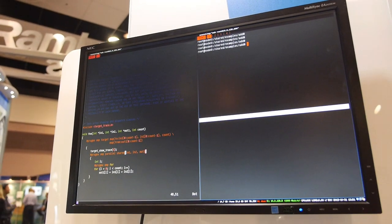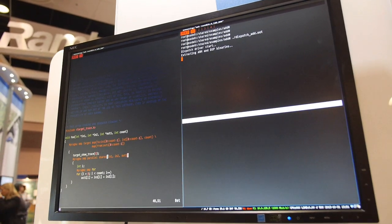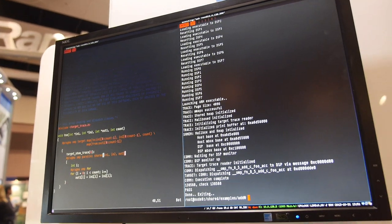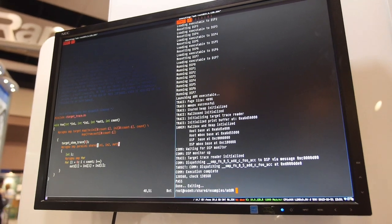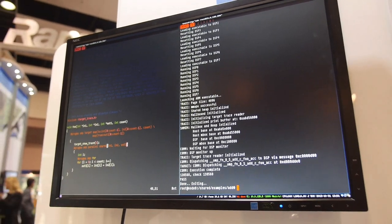When you run this through the toolchain, it packs up both the ARM and the DSP binaries into what we call a fat binary that you can just run from the ARM side. What's happening is it's unpacking everything, setting up the shared memory segment between the ARM and the DSP, dispatching the computation, and getting back the result.